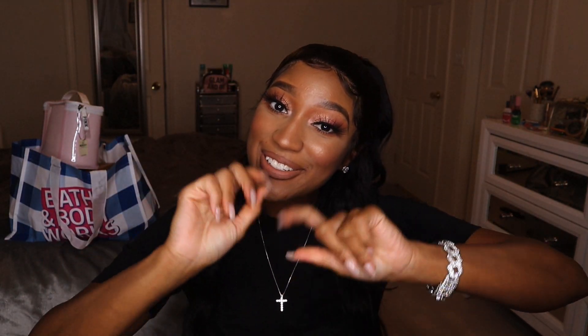Hey everyone, welcome back to my channel, and if you're new, what up! Today's video is going to be a huge Victoria's Secret body care haul with some little extras thrown in.